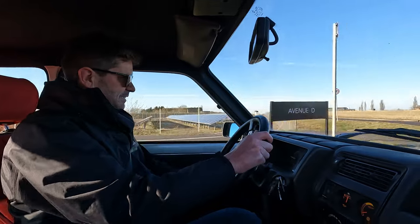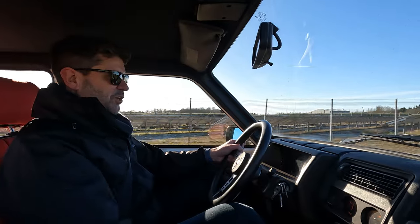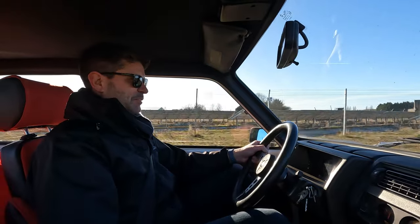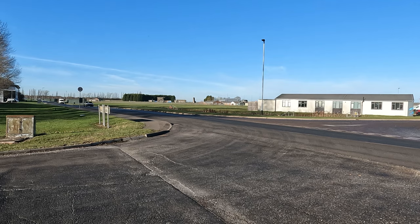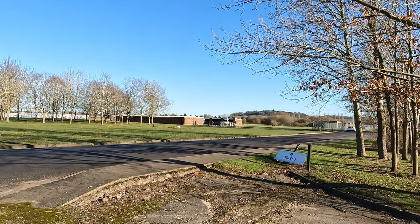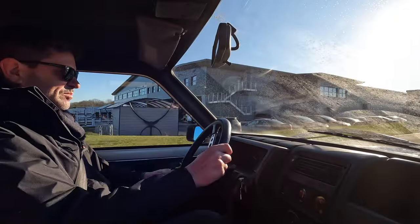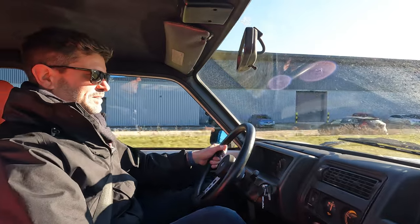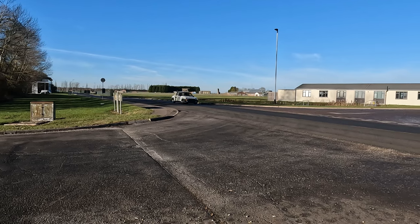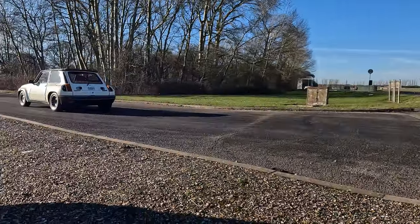When you think of the rally cars - the Maxis in particular, which was the last of these Group B rally cars - they were running 350 horsepower. You can imagine what a weapon they must have been back in the day. It feels really direct. It smells great - smells of the 80s.